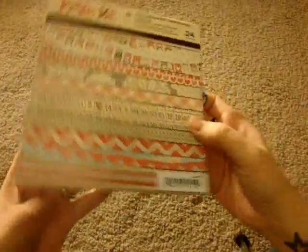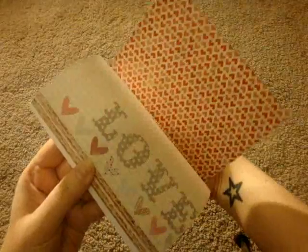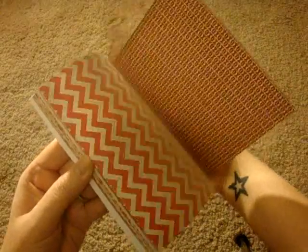First of all, I got a couple paper pads. I got this My Mind's Eye Love Me paper pad — I'm sure you've all seen this. It's super cute for Valentine's Day.